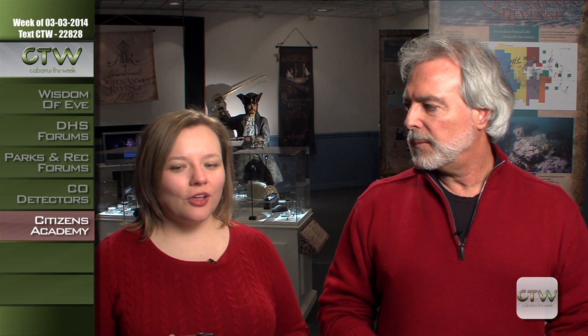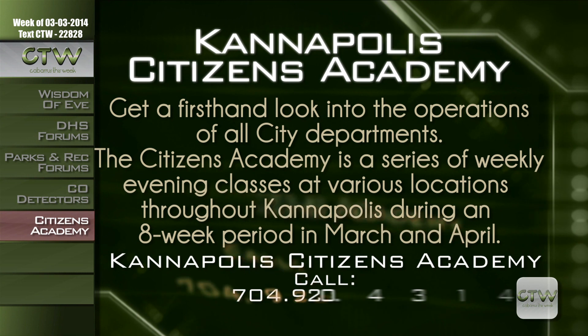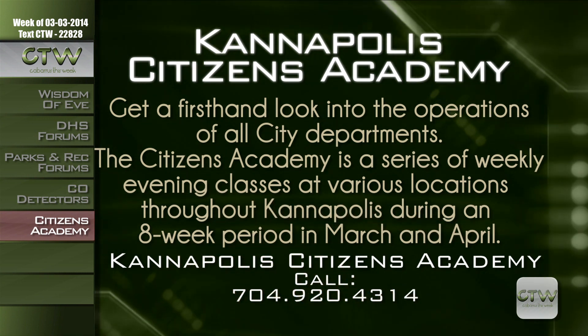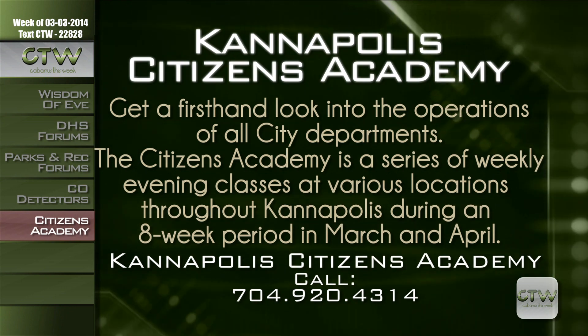Have you ever wondered how city government works? With the Kannapolis Citizens Academy, you can get a first-hand look into the operations of city departments — from the police department to economic development — covering a wide range of topics. The Citizens Academy is a weekly series of classes at various locations throughout Kannapolis during an eight-week period in March and April. Call 704-920-4314 to register.